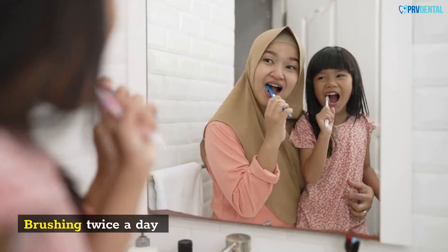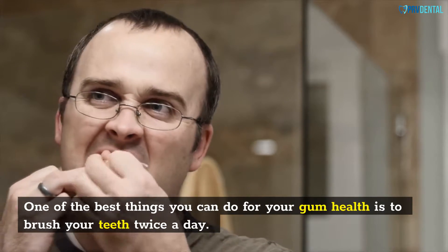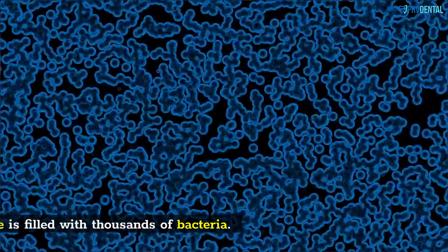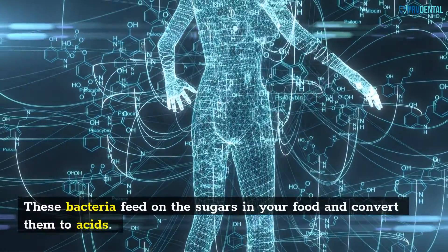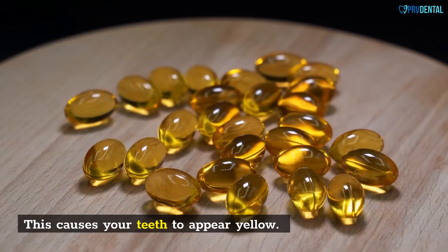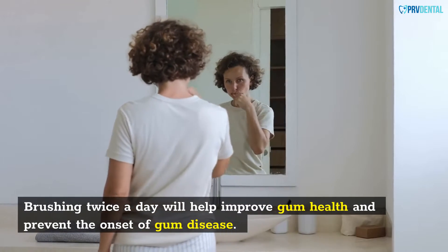One of the best things you can do for your gum health is to brush your teeth twice a day. This will help get rid of plaque, a colorless microfilm that forms on your teeth. Plaque is filled with thousands of bacteria, which feed on the sugars in your food and convert them to acids, causing your teeth to appear yellow. Brushing twice a day will help improve gum health and prevent the onset of gum disease.